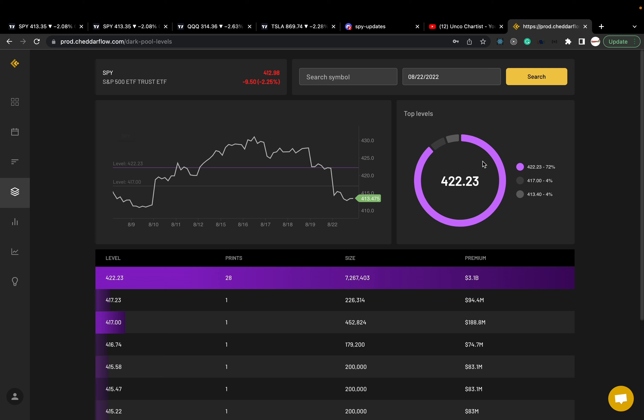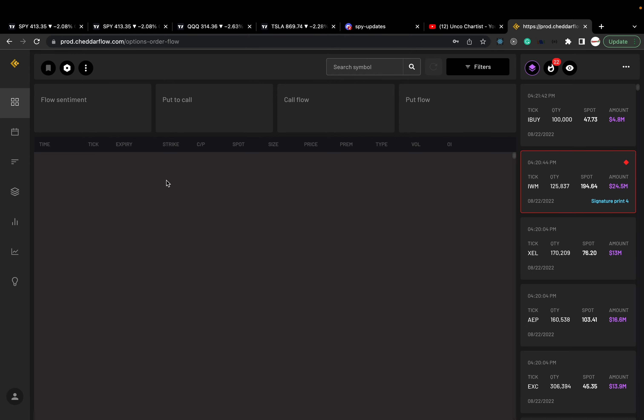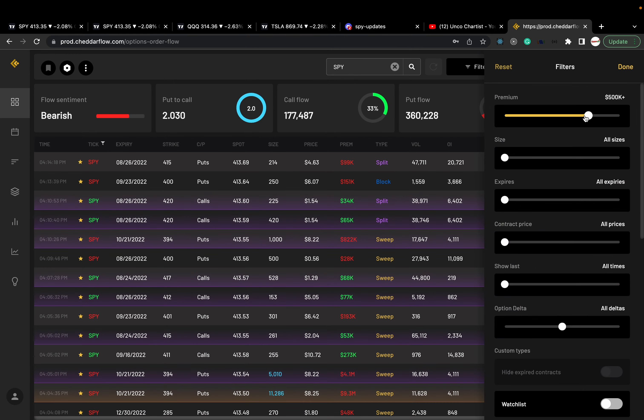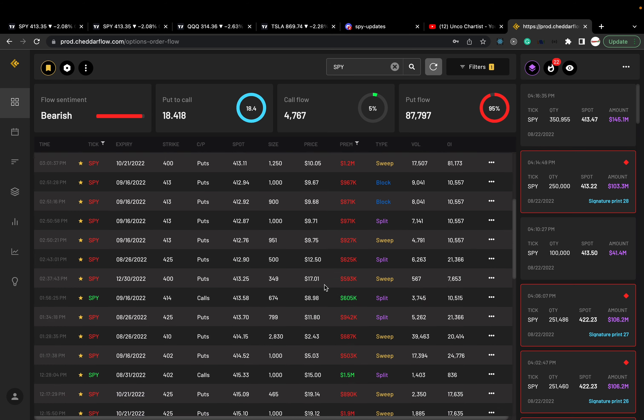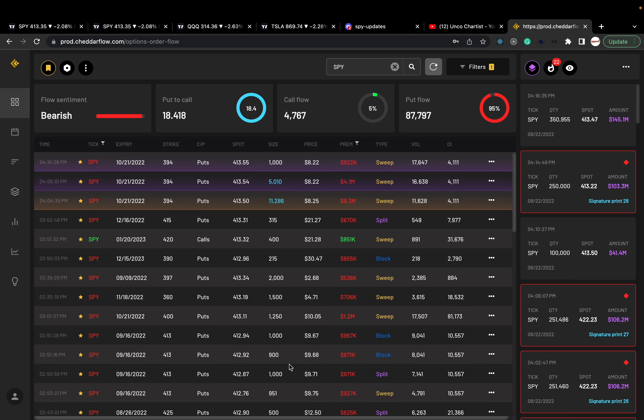We're going to end with option flow. Looking at the dark pools — covering option flow here for SPY. Filtered for 500K premium and it's extremely bearish. 9.3 million in puts, October 21st expiration, over 11,000 size. Still a lot of big ones earlier in the day too. Like I always say, we combine option flow with the price action. With the price action so bearish, I think these big money players are legitimately betting to the downside. But we still let price action guide us. Big money is very bearish on SPY.